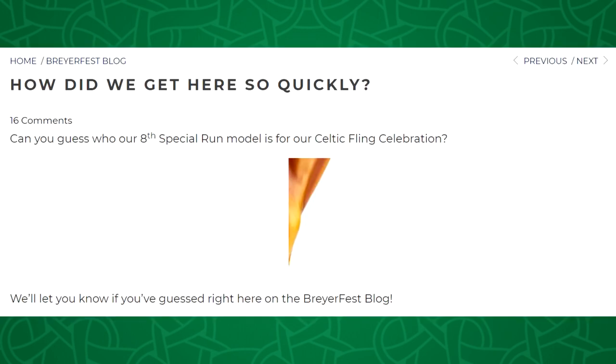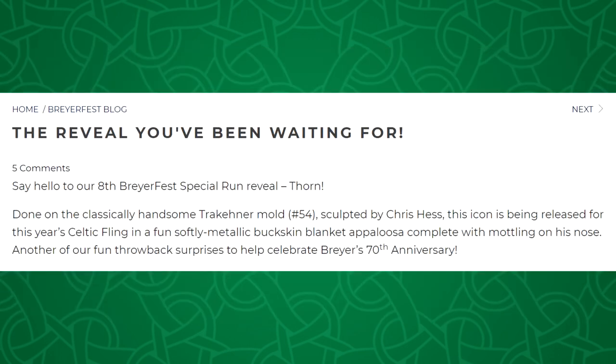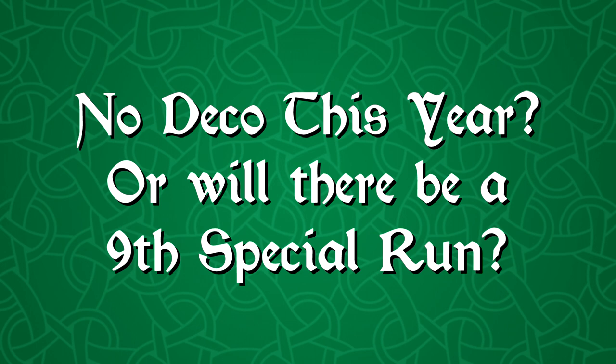On the sneak peek they said 'can you guess who our eighth special run model is for our Celtic Fling celebration?' — it didn't say final special run. And same thing for Thorn; they didn't say he is the last special run at all, just that it's the eighth BriarFest special run. I've been thinking Briar could definitely add another special run or two to their lineup since they've had even more people coming to BriarFest each year. I believe they even ran out of special runs last year because of the celebration and the special limited edition models mixed in.